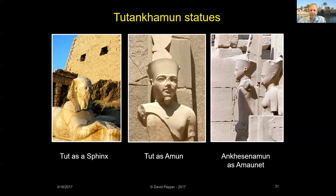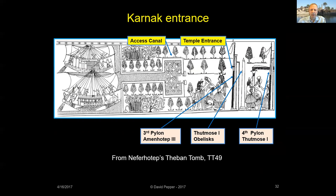Neferhotep was the chief scribe of Amun during the reign of Tutankhamun. He left a painting on his tomb wall showing the entrance to Karnak Temple. It shows an access canal was constructed to allow boat landings just in front of the temple's entrance pylons, and this canal was moved further and further west as new entrance pylons were built in front of the temple.